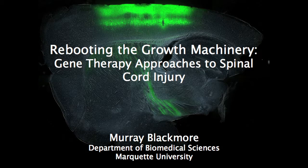Good morning, and it's really great to be here. Thank you so much to the organizers for this opportunity. What I'm going to do is step back a little bit and really talk about what's basically a discovery pipeline for discovering additional therapeutic targets to promote axon growth after spinal cord injury.